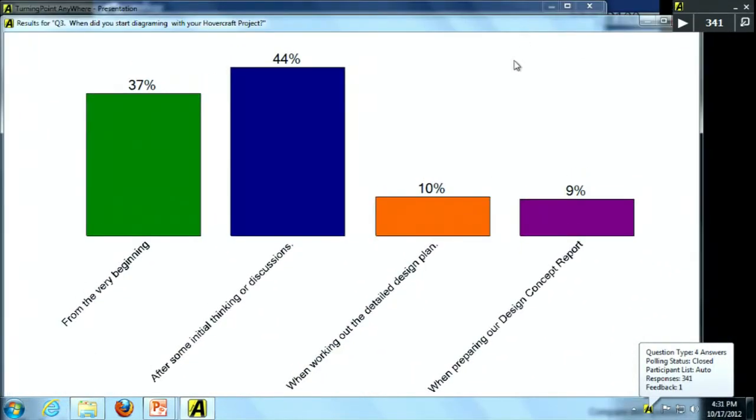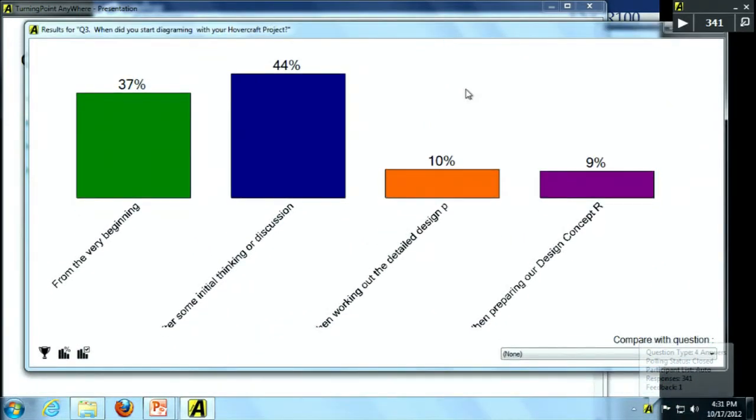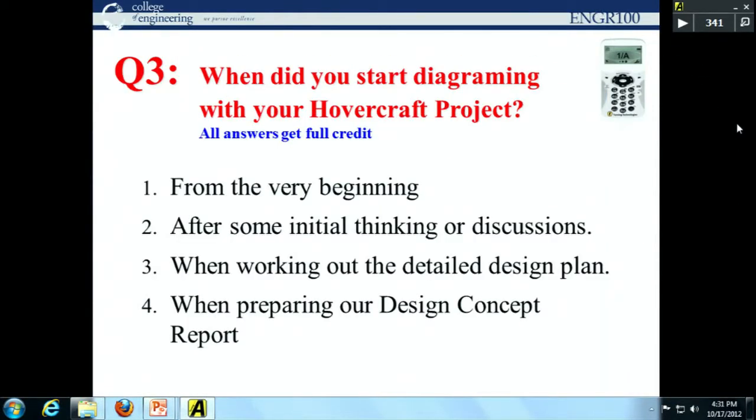Some of you started sketching from the very beginning; others after narrowing down ideas. For those who did it later, that's okay — we hadn't fully covered this yet. We encourage you to sketch early in the process, because it guides everything that follows.